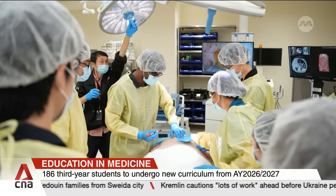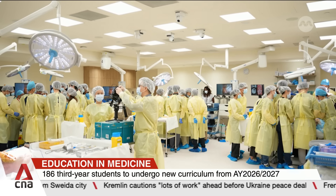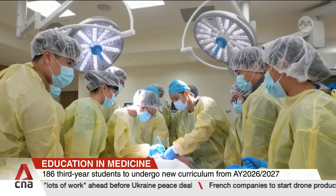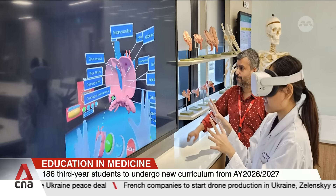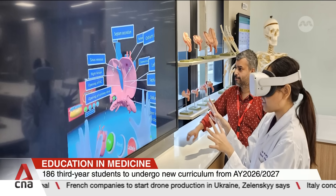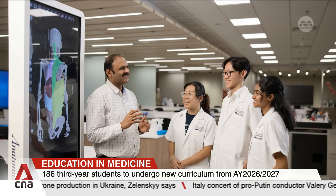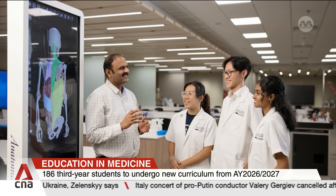After two years of preclinical studies, the surgical simulations will be conducted before students are posted to their surgical postings. Currently, anatomy is taught through tech-enhanced teaching methods, which include plastinated human specimens, 3D virtual dissections, and medical imaging.